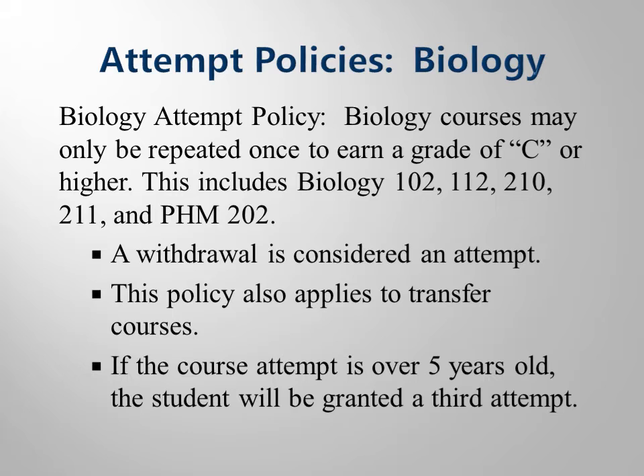The next things that you need to keep in mind are our attempt policies. There are two attempt policies: a biology attempt policy and a program attempt policy. As you are completing program-ready courses and qualifying for the clinical phase of your program, you may only repeat a biology course one time to earn a grade of C or higher. A withdrawal is considered an attempt, and courses attempted at other colleges count as attempts.